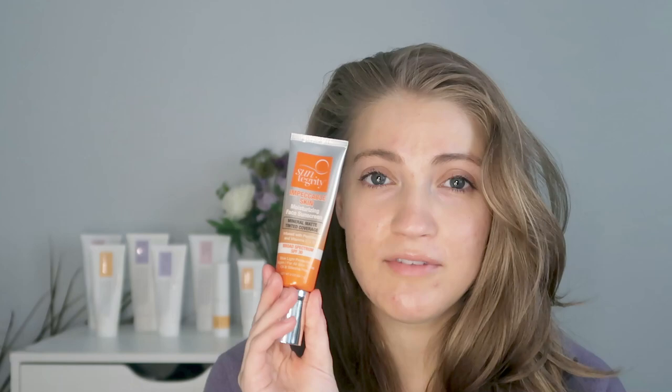The Impeccable Skin sunscreen is one that I have used and loved for quite a while now, probably a year at this point. I love this sunscreen — it's so good. I have repurchased it a couple of times and it's just a favorite of mine. The 5-in-1 tinted sunscreen is a newer one that I've been recently trying, so I wanted to compare these two. I'm going to demo them on the face so you can see what they look like side by side.